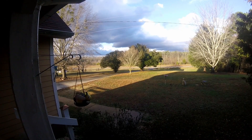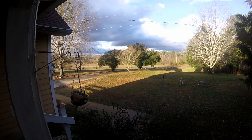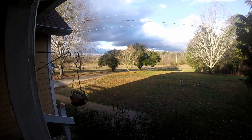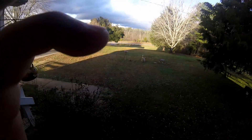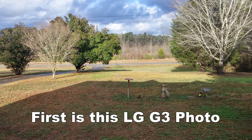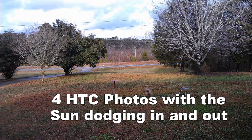My HTC Vivid does much better with sunlight. I'll show you three still shots and then a better video than the one I produced yesterday. Today's video is not really a comparison with the LG G3 — it's just proving that the video and camera still work pretty good on this old Android phone.